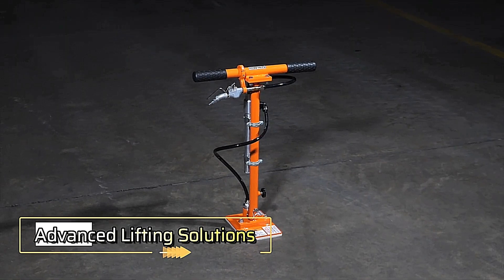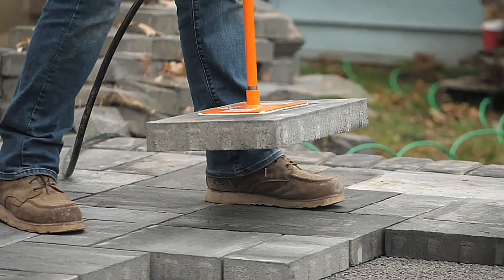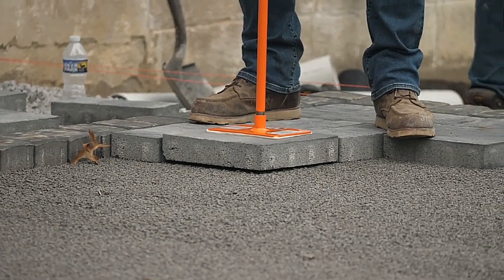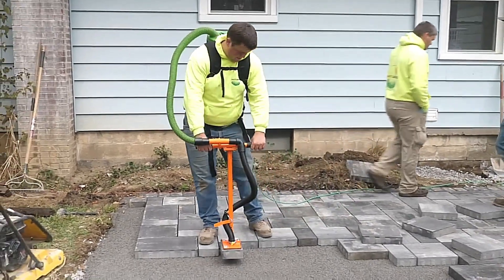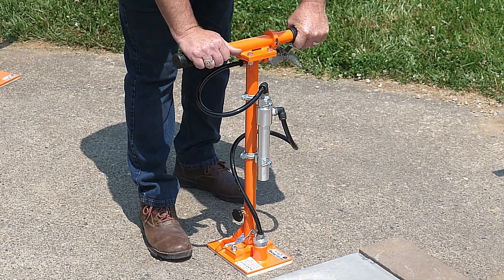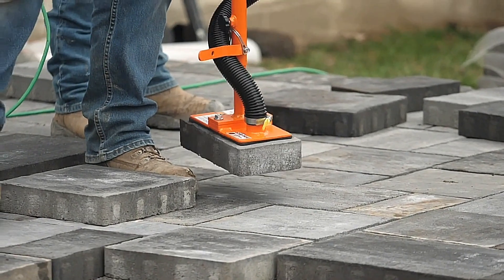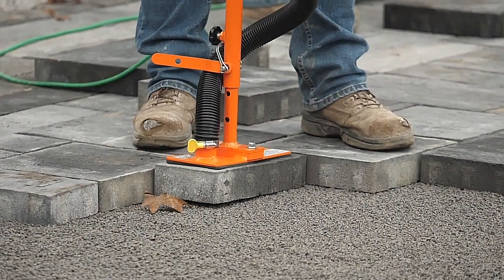Advanced lifting solutions. EZG Manufacturing offers two innovative lifters designed to enhance efficiency and precision on the job site. The basic PM1AIR model can handle up to 34 kg, while the more robust Griphog vacuum model can lift up to 109 kg. Both models feature a T-handle that ensures precise control, helping to keep tiles and other items level during lifting. For heavier tasks, the stronger lifter is equipped with an H-shaped handle, allowing for two-person use.